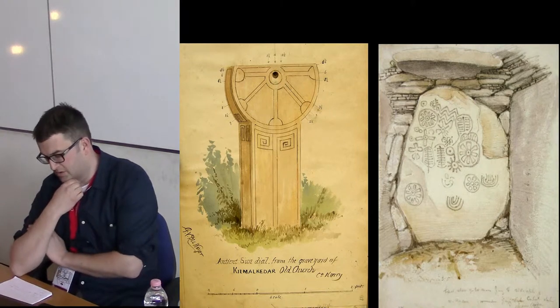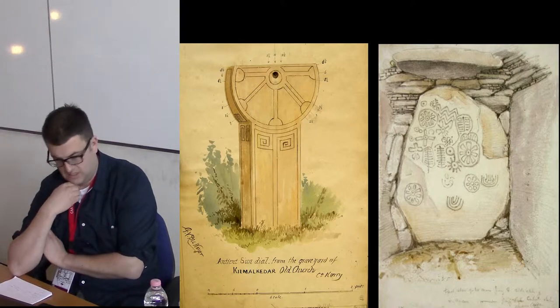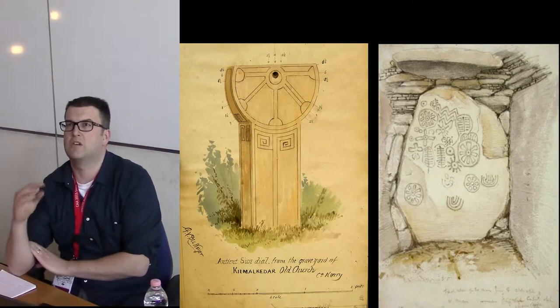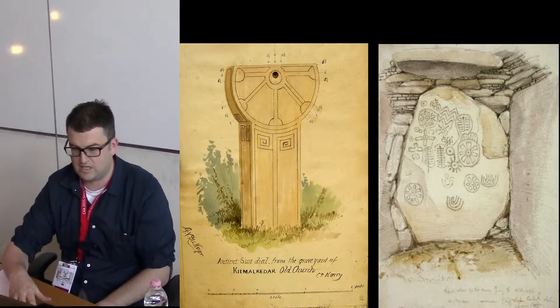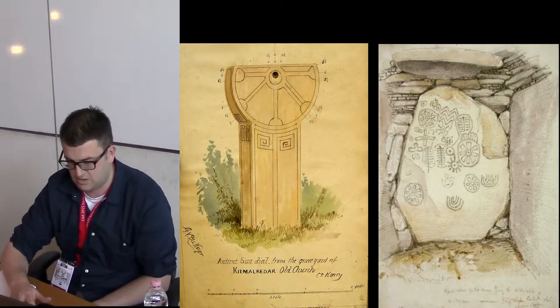Here are two more examples. The one on the left is Kilmer Cadda Sundial, a medieval decorated stone, and the one on the right is Loch Crew, which is a megalithic rock art. He had a very graphical approach to recording things and capturing detail. If somebody did one of these now, they would produce a very similar style to what contemporary archaeologists would do.